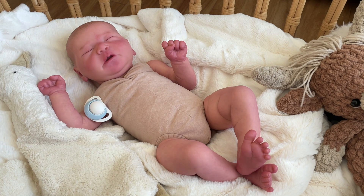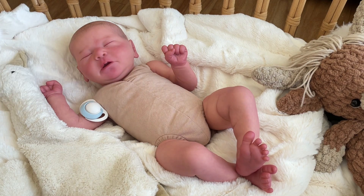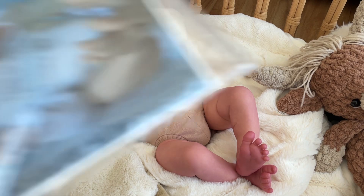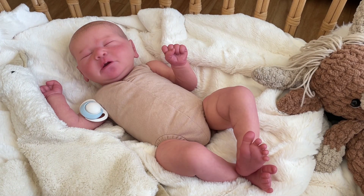If you want this baby to come home as a girl, I did receive boy clothes when the baby was sent to me, but I have plenty of brand new girl clothes that I could send as well. He is really cute and painted very well. He's the Chase sculpt by Bonnie Brown, and I'm pretty sure it's an open edition.